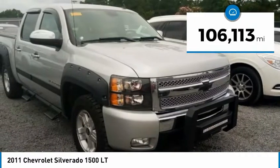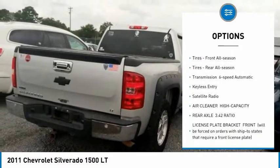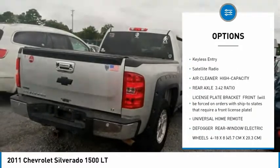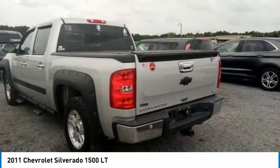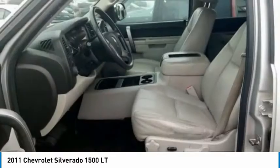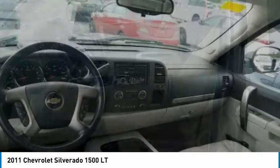Here are some of this vehicle's great options: 4-wheel drive, heated mirrors, driver illuminated vanity mirror, privacy glass, front disc rear drum brakes, tires front all season, tires rear all season, transmission 6-speed automatic, keyless entry, satellite radio.